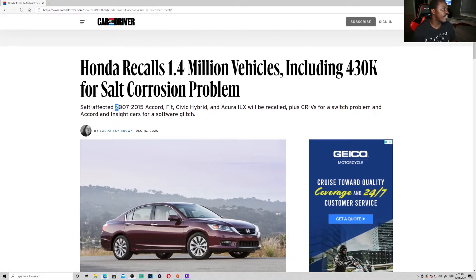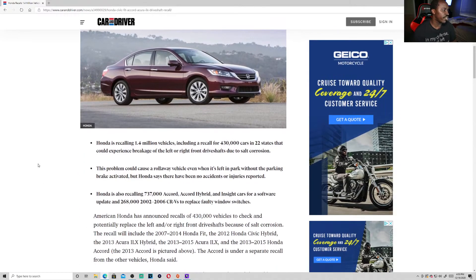Salt-affected 2007 to 2015 Accord, Fit, Civic Hybrid, and Acura ILX will be recalled, plus CRVs for a switch problem and Accord inside cars for software glitches.